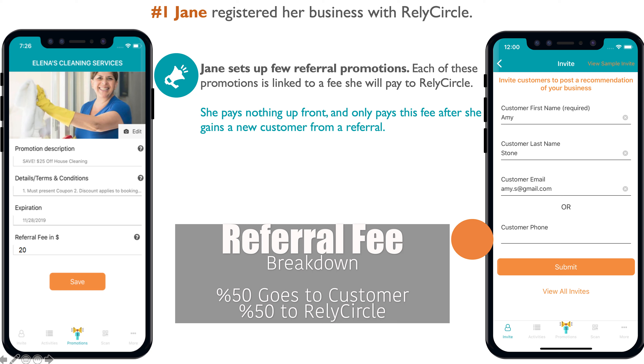When that referral fee is created, 50% of it is required to go to the customer per the ReliCircle guidelines. Those referral fees generate revenue that is good for you. The customer can use their 50% on their next visit at your business or any other business in the ReliCircle network, or they can cash it out into their PayPal. It's beneficial for both the business and the customer.